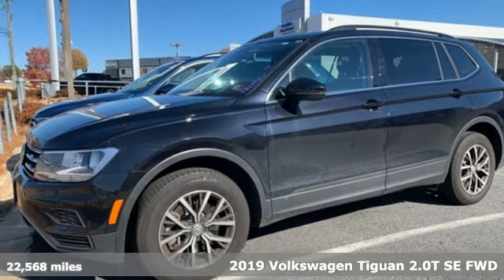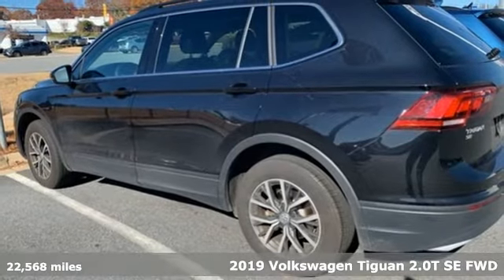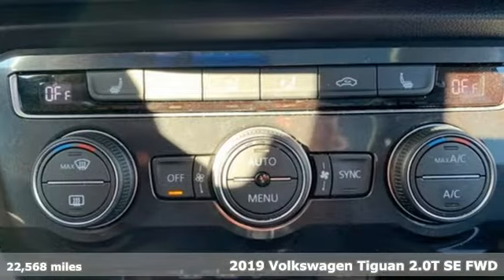It's a 2019 Volkswagen Tiguan. No matter how rugged the path is, you'll be traveling in premium comfort, and it comes with all the amenities you need.